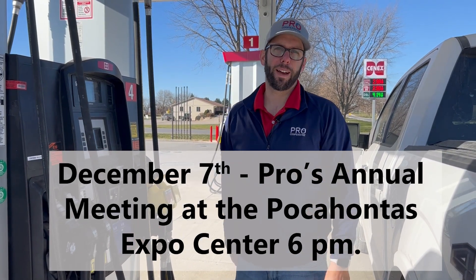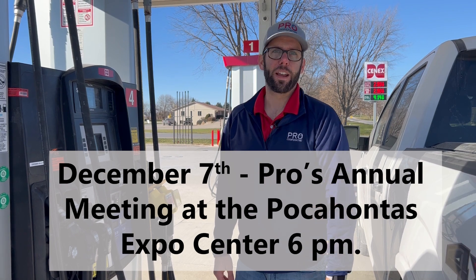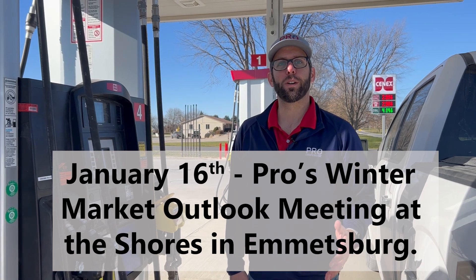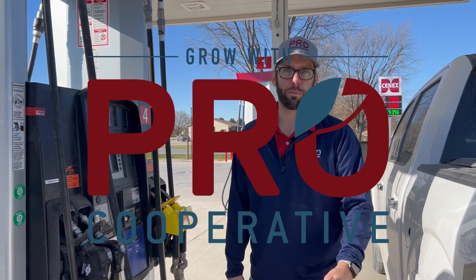One more thing before I head inside for lunch — mark your calendar. December 7th is our annual meeting; it's in Pocahontas at the Expo Center. And also January 16th is our Winter Market Outlook meeting in Emmitsburg at the Shores. Love to see you at both of those events.